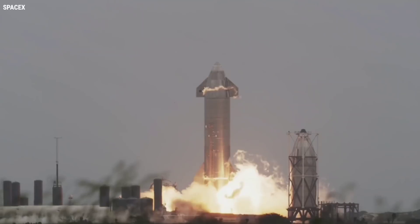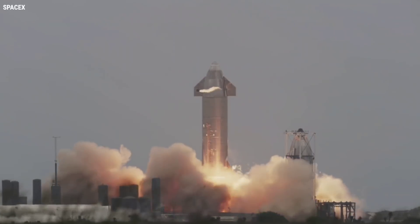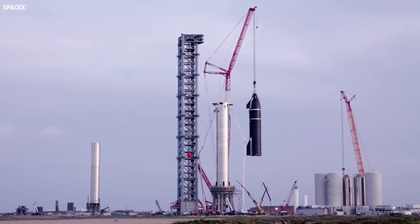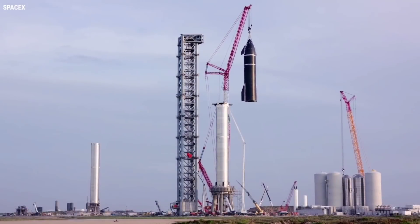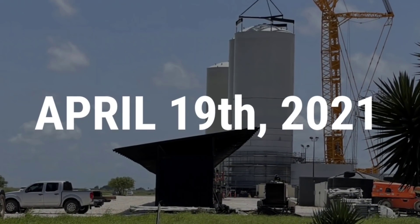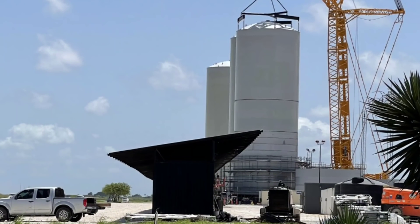During SN15's test campaign, the construction work at the OLF stepped up because SpaceX was reaching a point in the program where they needed to test the entire stack and not just the ship. During this surge, GSE 2 was rolled out on April 19 and lifted onto its place in the tank farm.